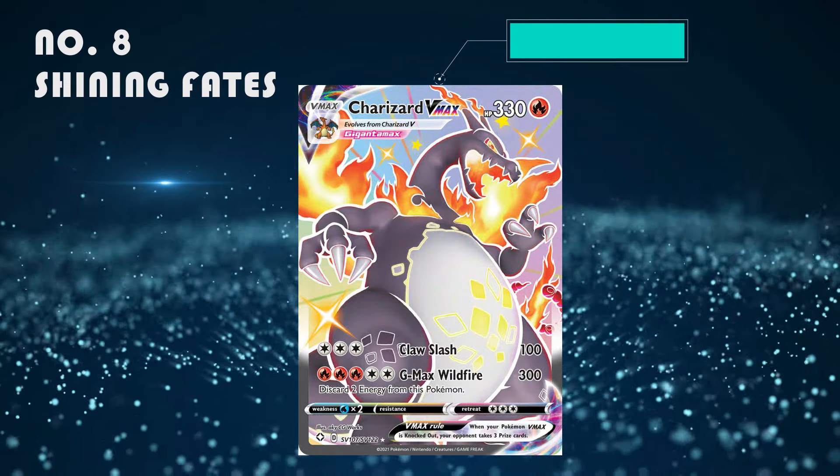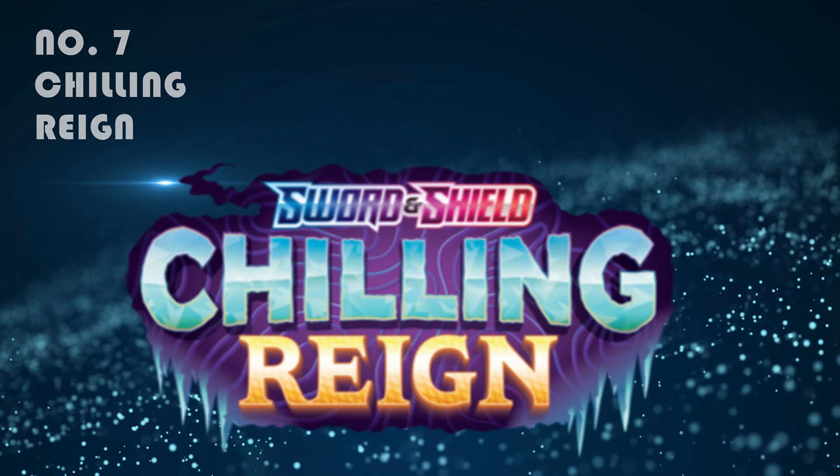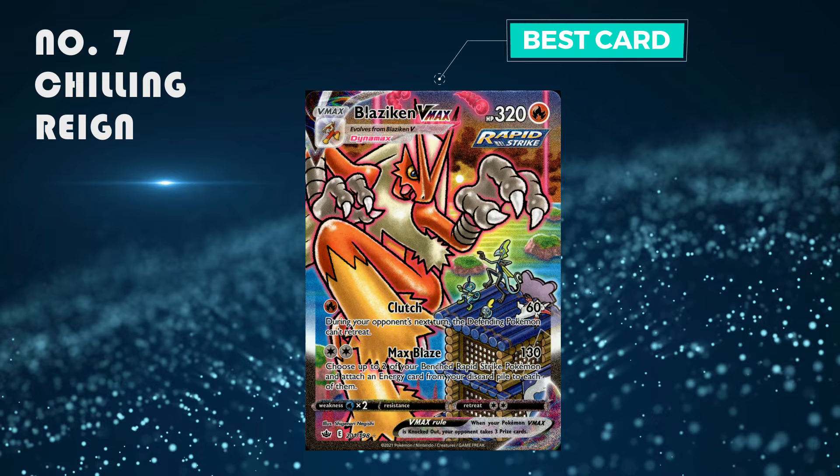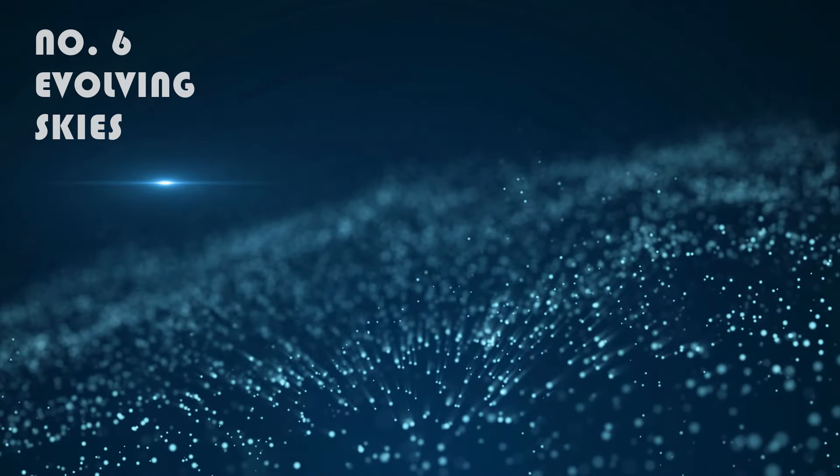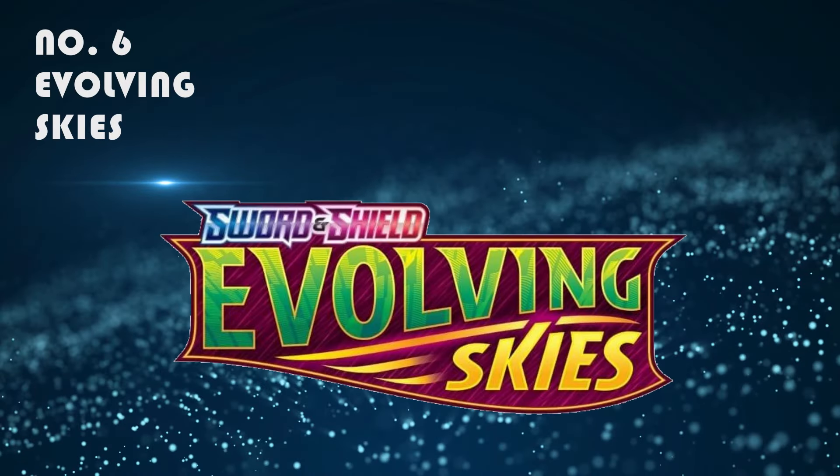Number 7: Chilling Reign. Honestly people say it's quite hard to pull stuff, but the alt arts are too beautiful to pass up on. The best card is the alt art Blaziken V-Max, which is selling from 100 to 150 pounds.